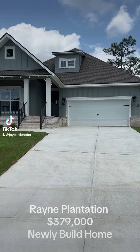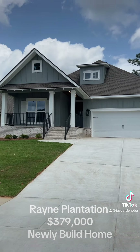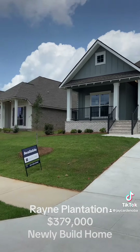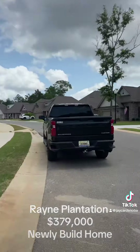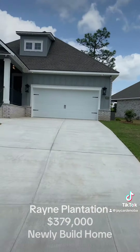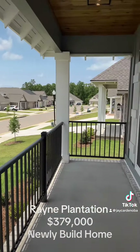Here we are in Rain Farms — these are three bed, two bath houses. Nice, super quiet neighborhood and all new builds. Two neighborhood pools in the area. Here we are on the front porch.